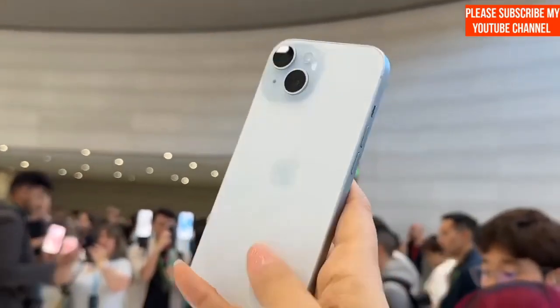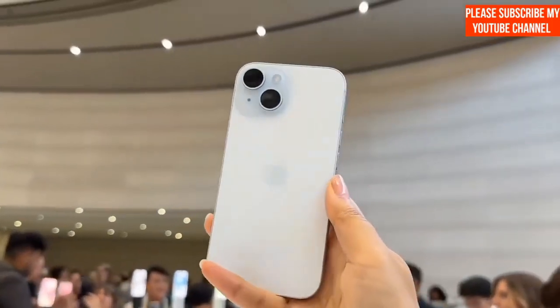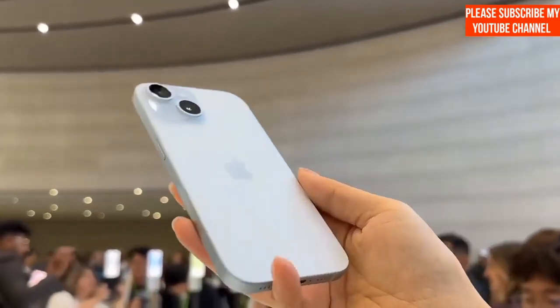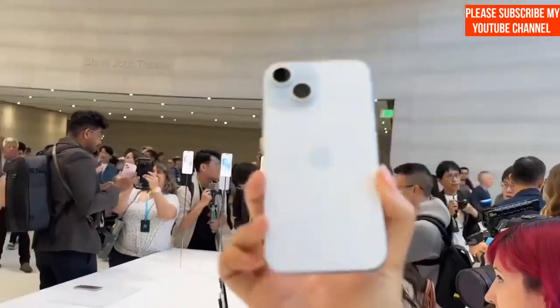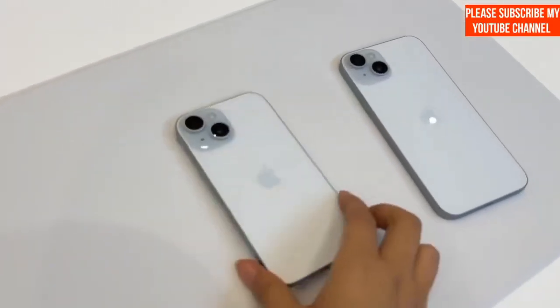However, for those eagerly waiting for the iPhone 15 Pro Max in India, you might need to exercise a bit more patience. Deliveries for the natural titanium and white titanium colors are showing an estimated delivery week of November 2nd and 8th for all storage variants. Meanwhile, the titanium blue and titanium black options are expected to be delivered by mid-October.